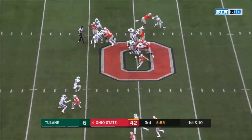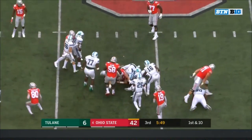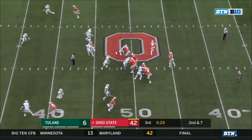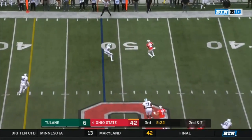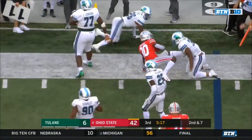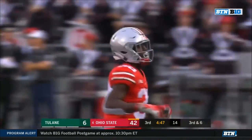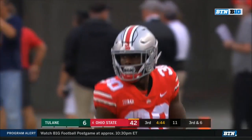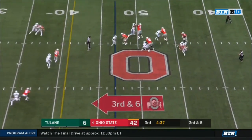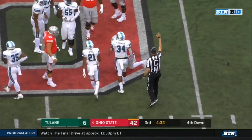Martell on the keep on first down — a lot of running and not a lot to show. Second and seven — protection swings it to McCall, one-on-one on the outside. Nice move by DeMario McCall. Third down and six. McCall motioning out. Olave to the top of the screen. Martell under backside pressure — Martell sacked. Ball came out, Martell fell on it. Patrick Johnson with the sack. Ohio State will have to punt it away.